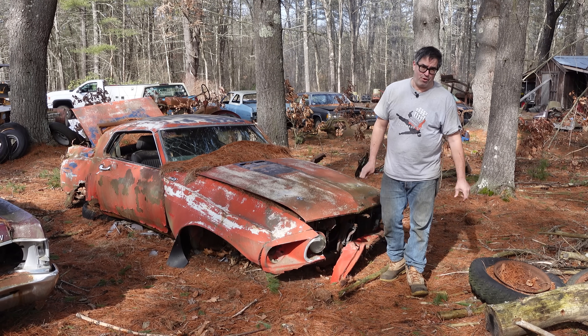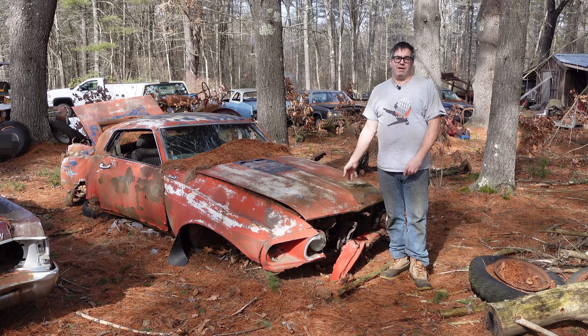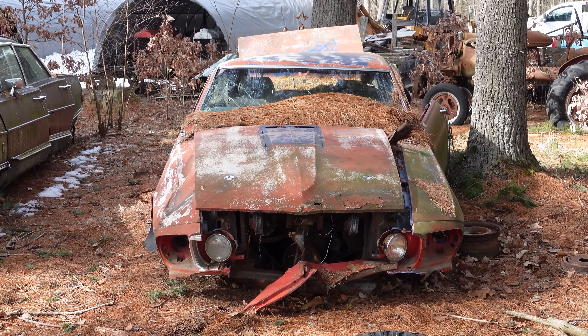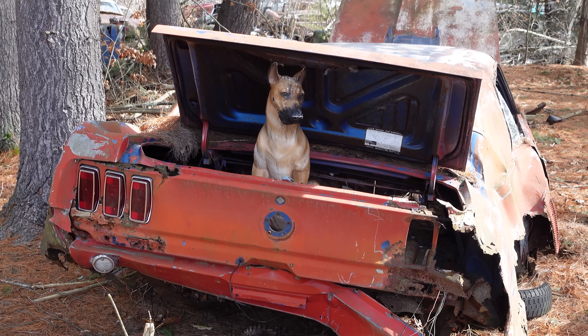Steve Mignogne here doing the junkyard crawl at Bernardston Auto Wrecking in Bernardston, Massachusetts, with a 1969 Ford Mustang Coupe. Mustang was the first pony car — 64 and a half, 65 — 670,000 cars sold. It really created a market segment.